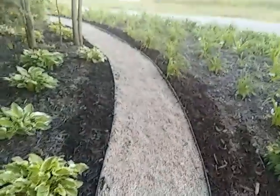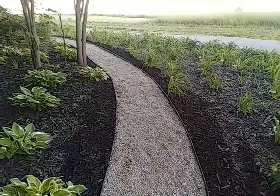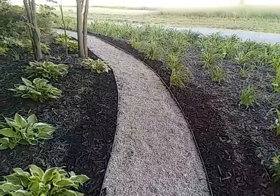It should be okay. We'll see how it stands up to the rain. The rain may wash it all out. That was today's project.